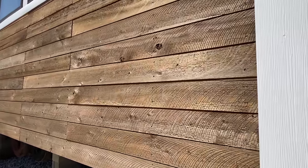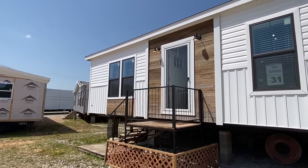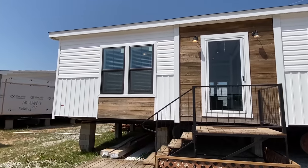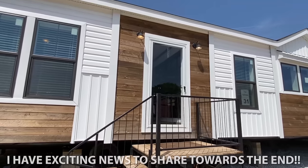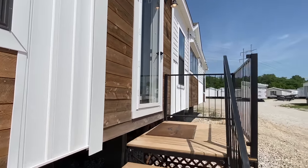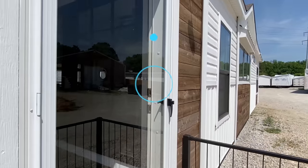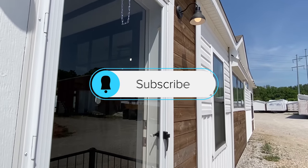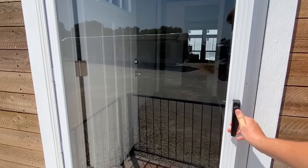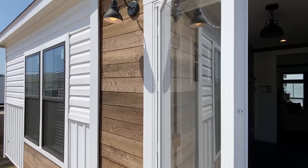Obviously it wouldn't have to be set up this high — this is just their lot model and where they've got it positioned, that's why it's up so high. But you could come in and order off of this home, customize it, get some different skirting options that they offer here. If you haven't subscribed and you enjoy this type of video, go ahead and do that. Drop us a like if you will — that'll help me out a lot.